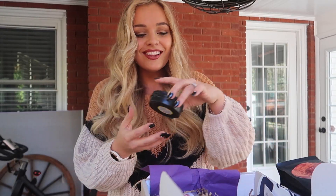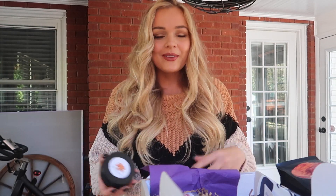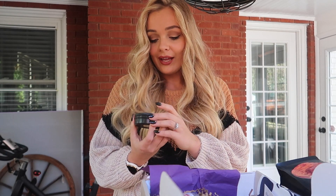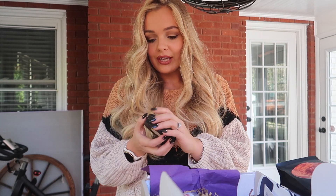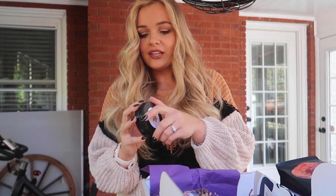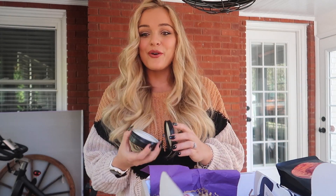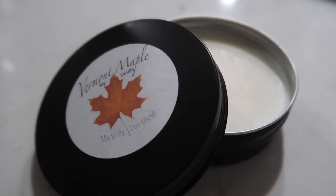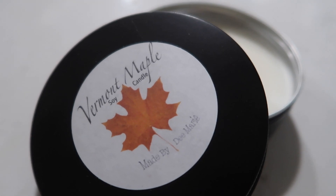We have a candle. You guys know how much I love getting candles in my Milso boxes. Candles are like practically a love language for me. And this is a Vermont maple scented soy candle made by DeMarie. I like the little thin black packaging. That smells like pancakes — that smells so good. It feels like pancakes in Vermont. That is a delicious candle. I'm gonna burn that right after this. Satisfy your sweet tooth while filling your home with all the autumn feels with this maple candle by Made by DeMarie.